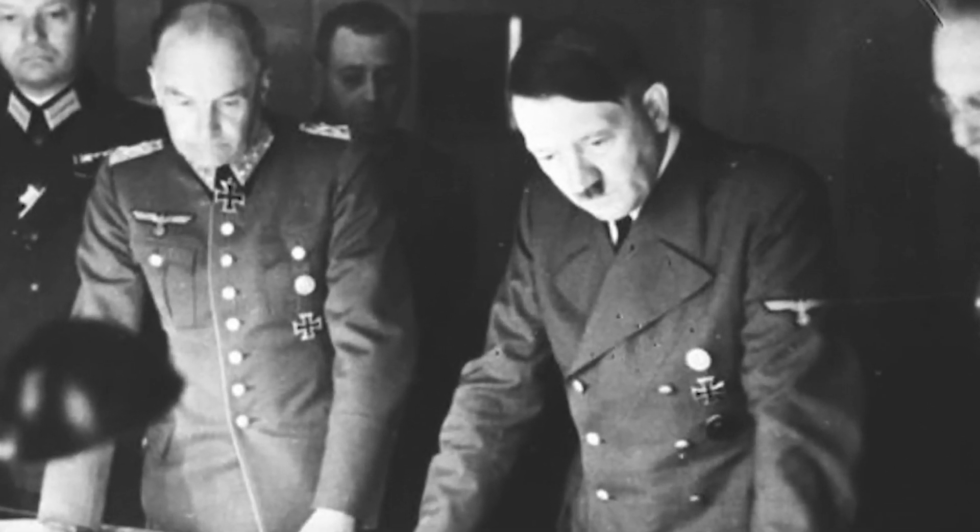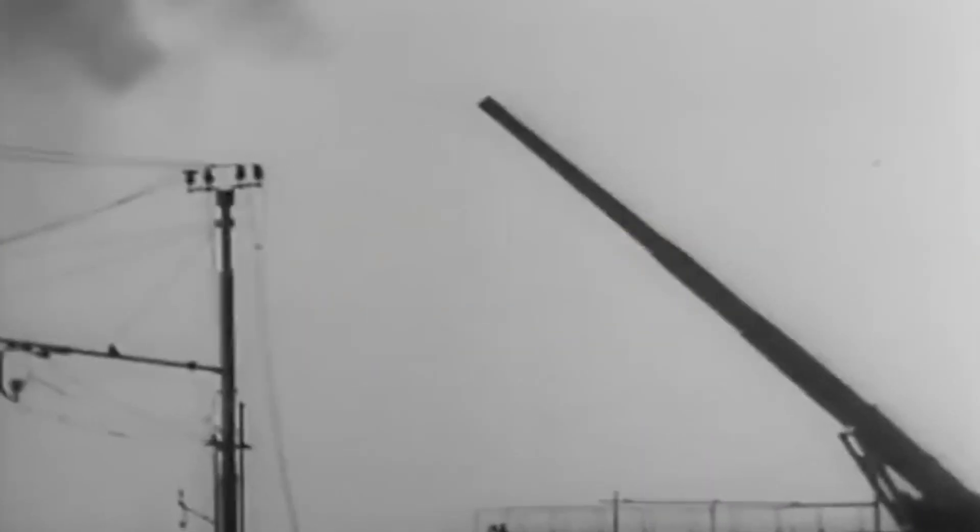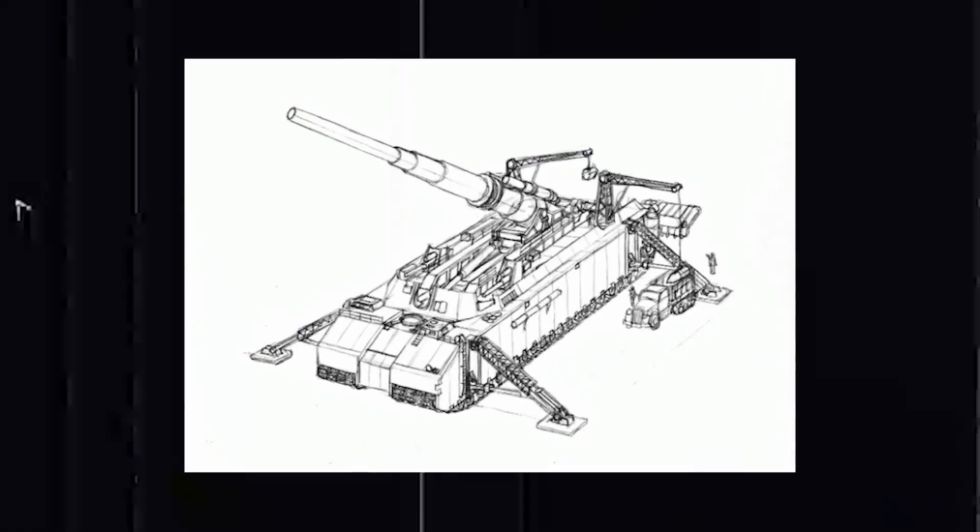The cannon was expected to be ready by 1940, a deadline that loomed over the project like a ticking bomb. Every detail was classified, every blueprint a closely guarded secret. The stakes couldn't have been higher. Yet, as history would have it, reality rarely conforms to even the grandest visions.